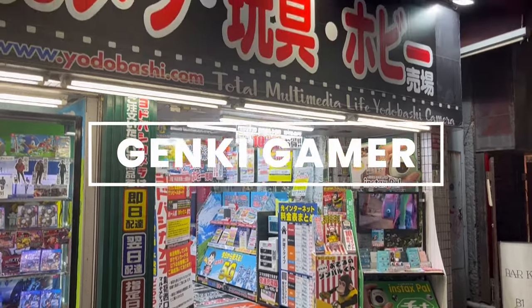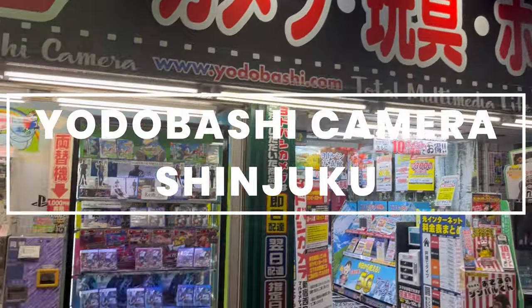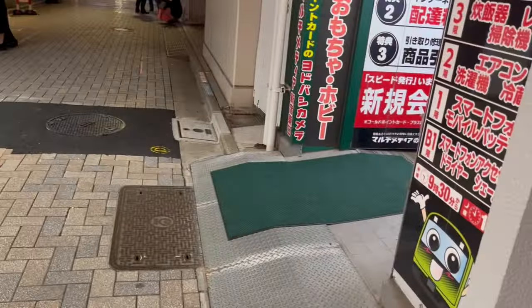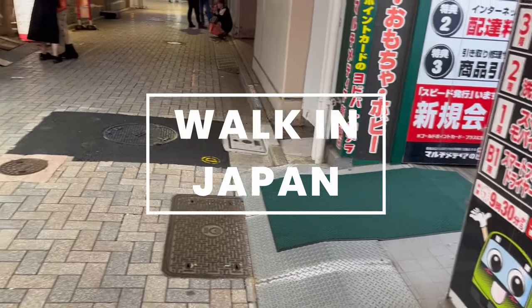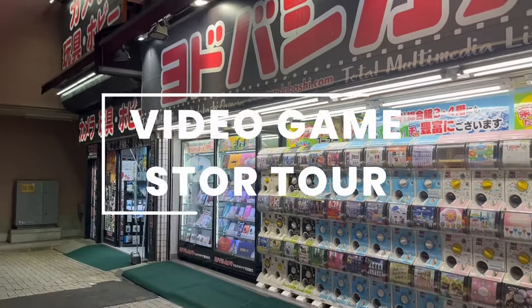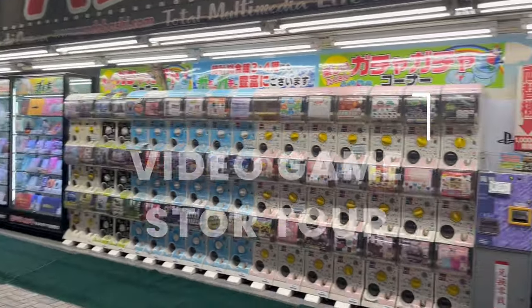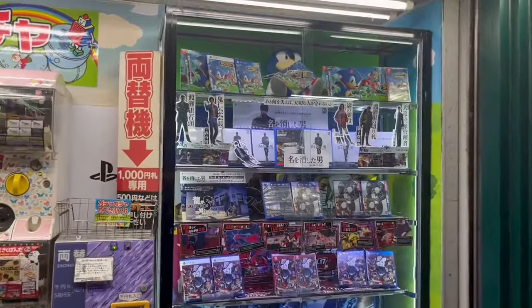Hi, Genki here and welcome to my video tour of Yodobashi Camera in Shinjuku. Oh my god, is that a mouse? It is a mouse. Hey there. Yeah, we're in Shinjuku, so it's not one of the cleanest places in Tokyo because there's so many people and tourists. But this is a cool Yodobashi Camera I found in the back streets of Shinjuku.